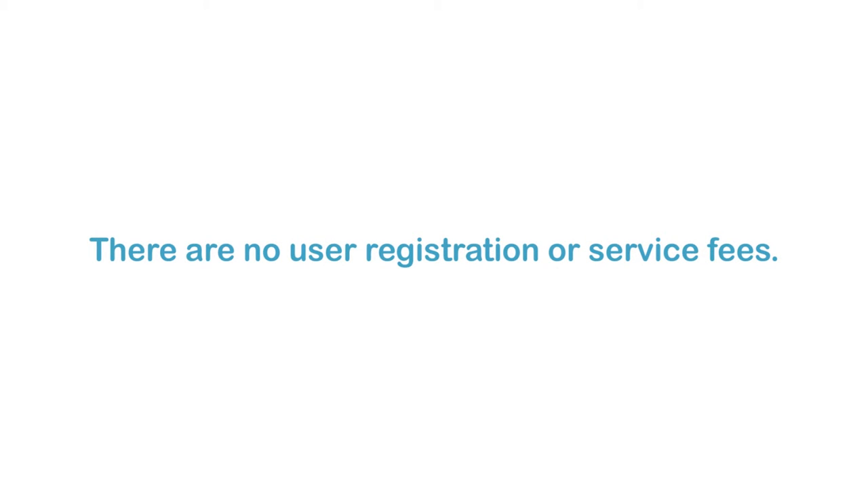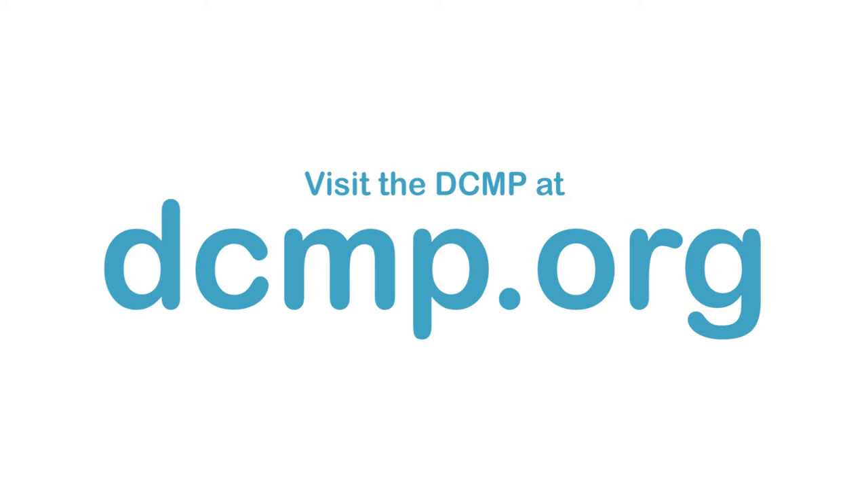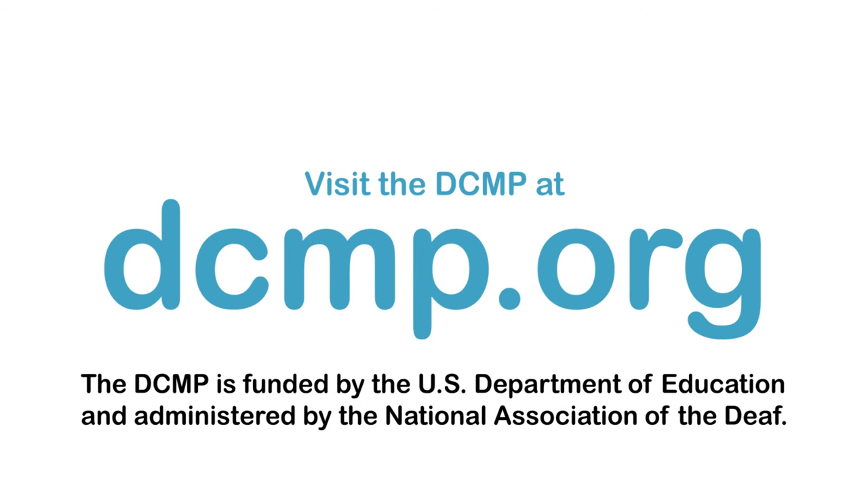There are no user registration or service fees. Visit the DCMP at DCMP.org. The DCMP is funded by the U.S. Department of Education and administered by the National Association of the Deaf.